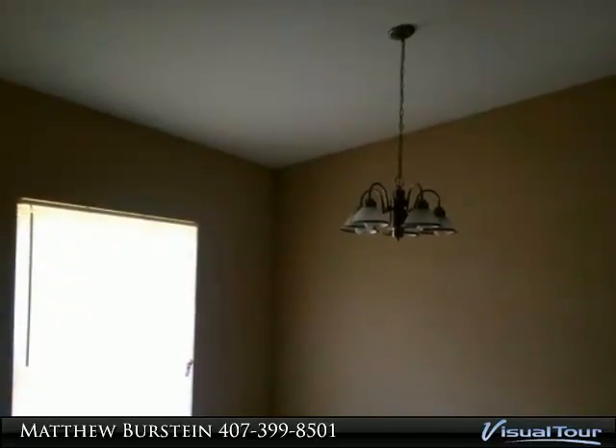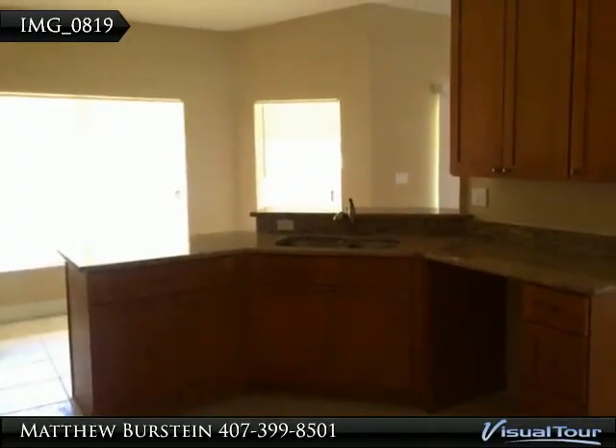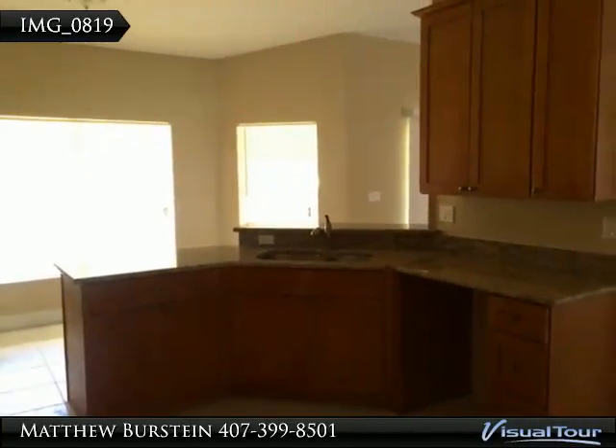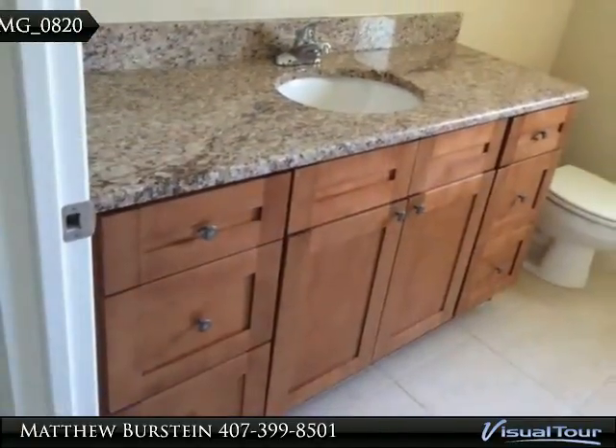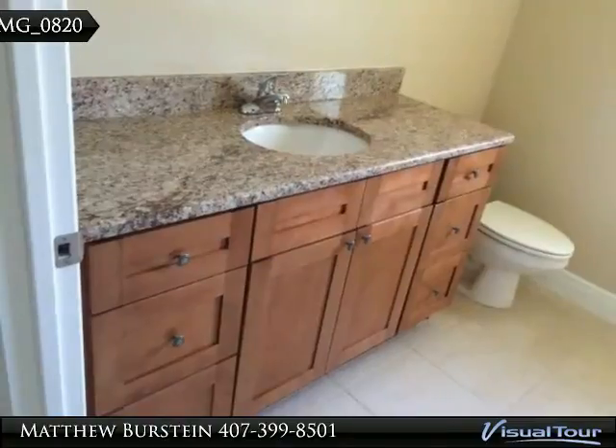The tile flooring throughout is lovely. The master is spacious with a walk-in closet, dual bathroom sinks, and a separate bath and shower. There is also a large backyard area with plenty of room for a pool.